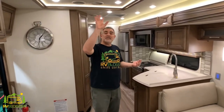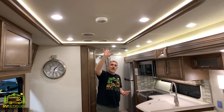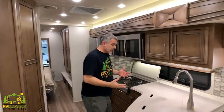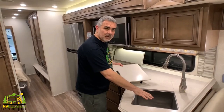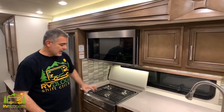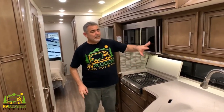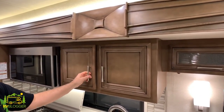Moving back through the RV, the next section is the kitchen area. Above, you can see a beautiful tray ceiling that's lit up — just a lot of really nice fine appointments in this RV. The kitchen is a U-shaped layout with plenty of countertop space, a deep double-bowl sink with a big gooseneck faucet, a three-burner range with a convection oven above. All the cabinetry throughout is maple — very high quality and a really nice setup.